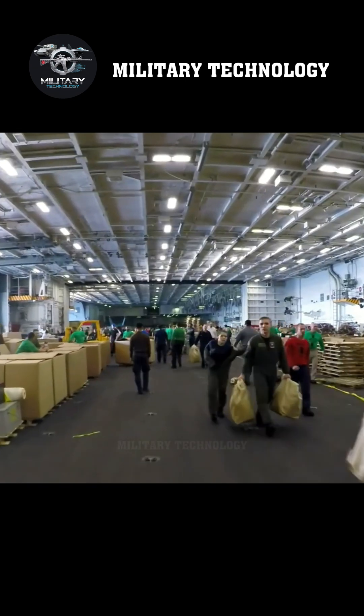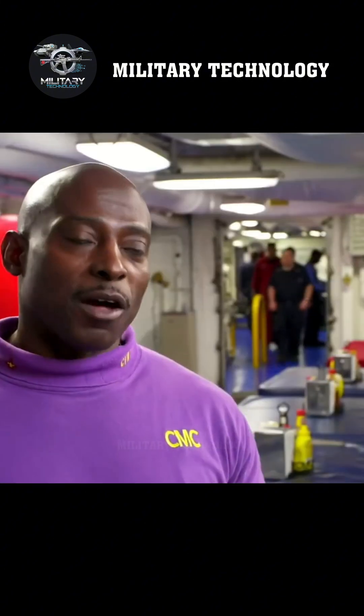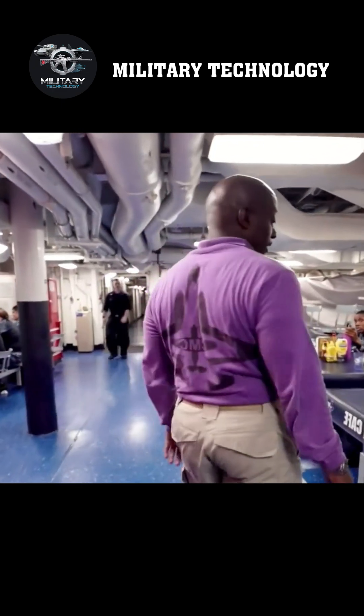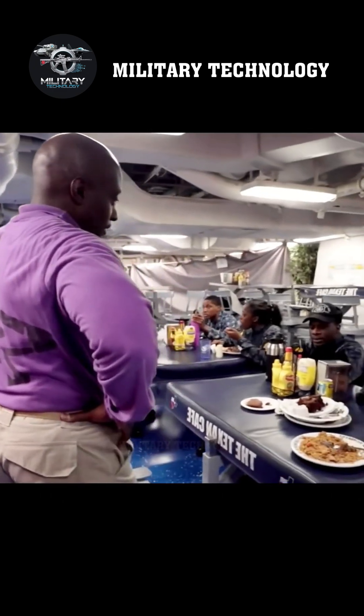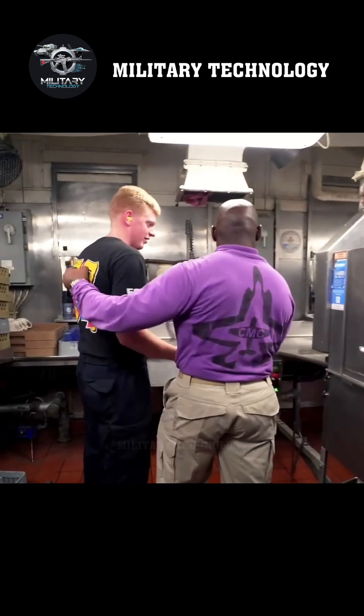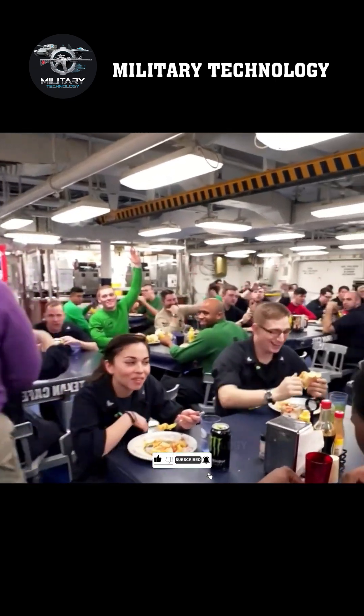Confined for hours in a cramped cockpit and enduring forces up to ten times their body weight, every pilot must remain calm and intensely focused at all times. Out of the thousands on board, fewer than 200 are pilots, and behind each one on a mission are hundreds of support crew members providing essential services — they are the backbone of the Navy.